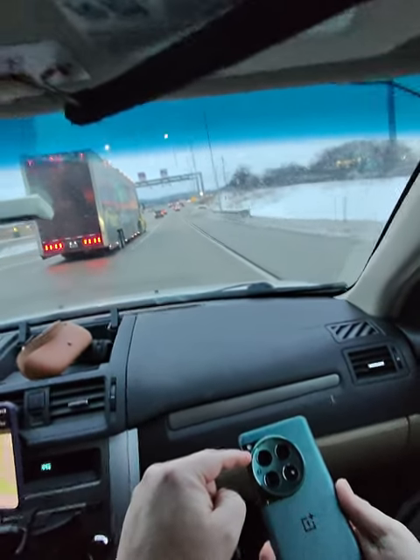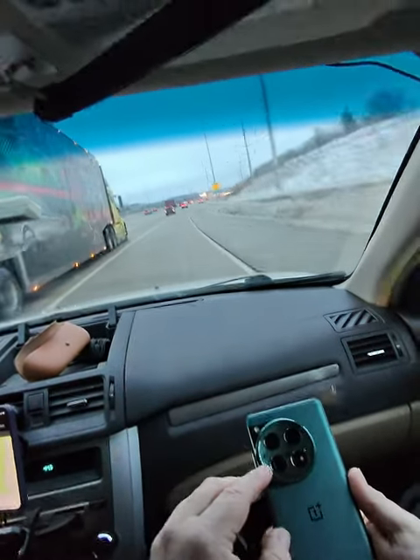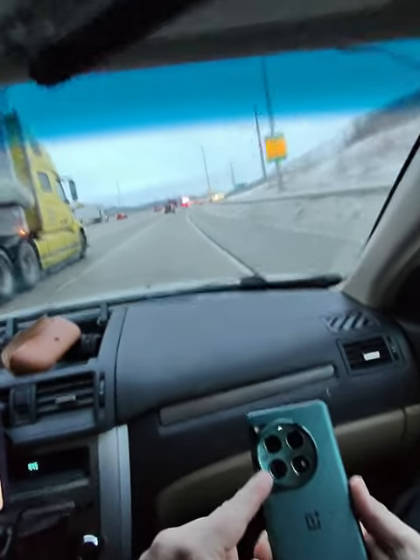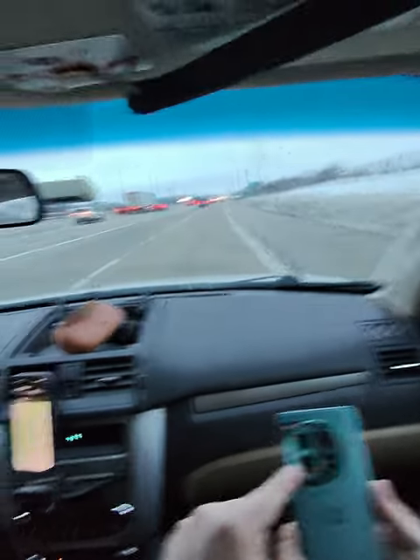This is a 50-megapixel main sensor. This is a 48-megapixel ultrawide sensor. This is a 3X periscope zoom sensor with 64 megapixels.